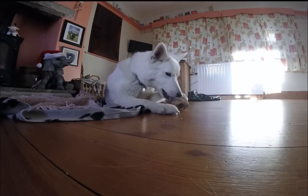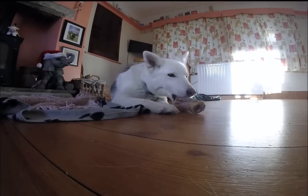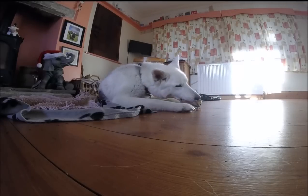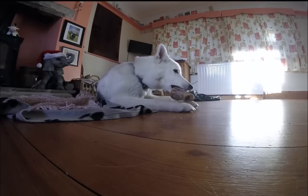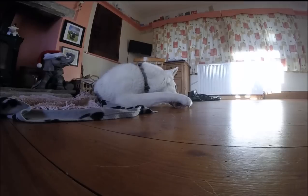Dogs and wolves are closely related — they share 99.6% of their DNA. Genetic studies have shown that, at least on the paternal side, grey wolves are the only ancestor of our domestic dog. They clearly show some similarities in anatomy, physiology, and behavioural patterns.